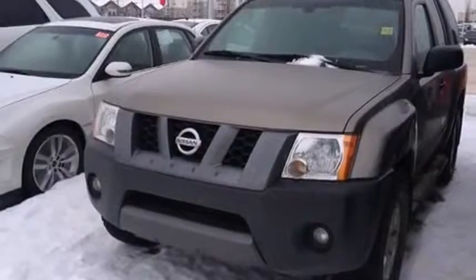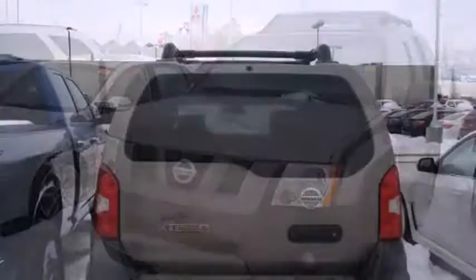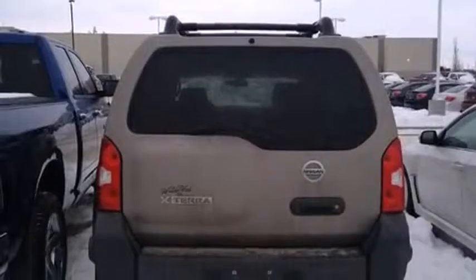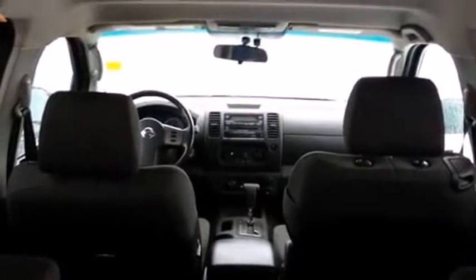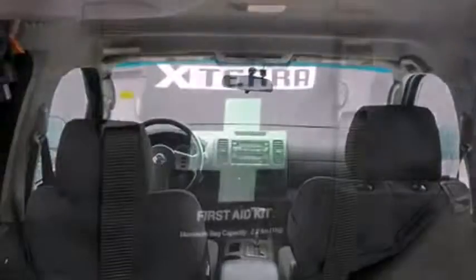Four-wheel drive allows you to go places you've only imagined. Top features include air conditioning, one-touch window functionality, heated door mirrors, remote keyless entry, a roof rack, and more.